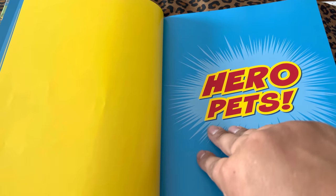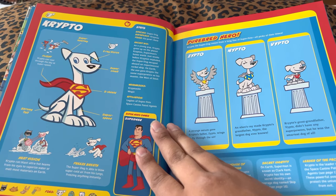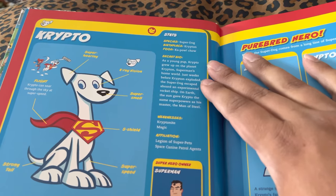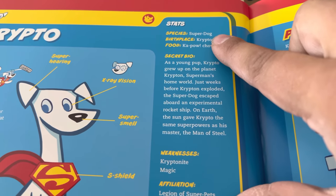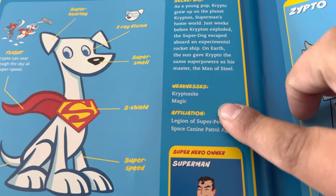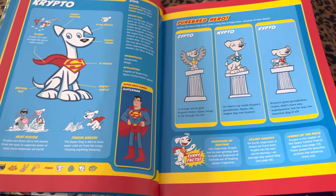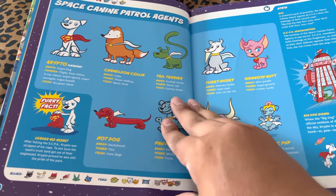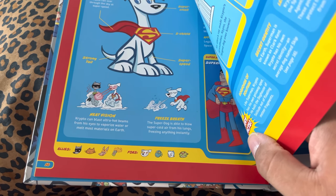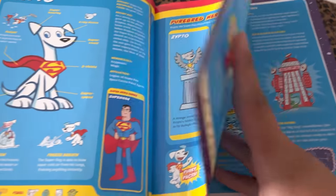You've got your foreword. You've got your hero pets. This is divided by heroes and villains. So each main one has their species, birthplace, food, secret bio, weaknesses, affiliate, and their owner — and a diagram of all that. And you also have their allies, their foes, furry facts, and fun friends.